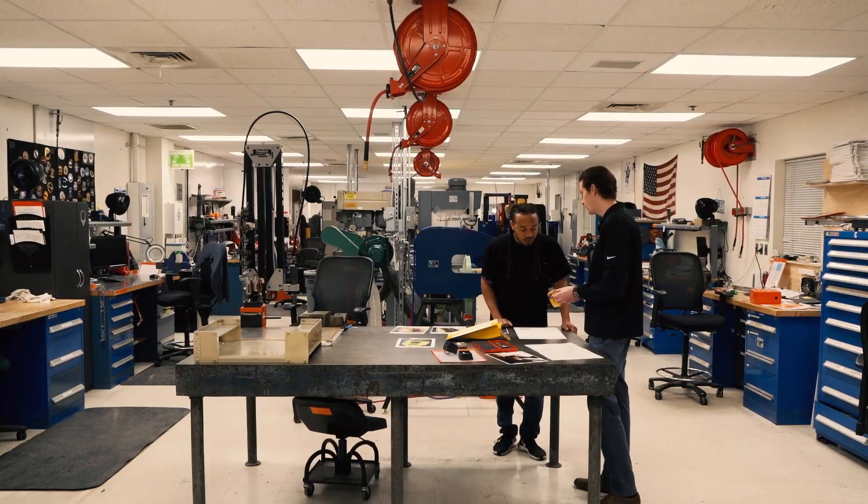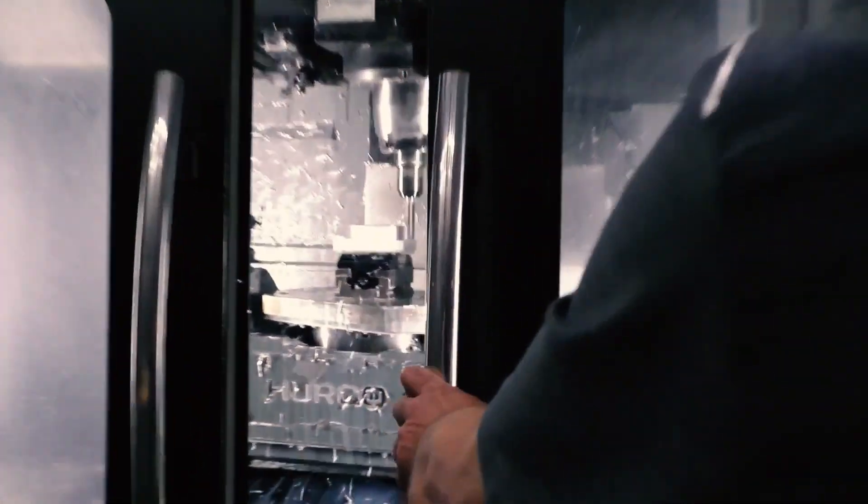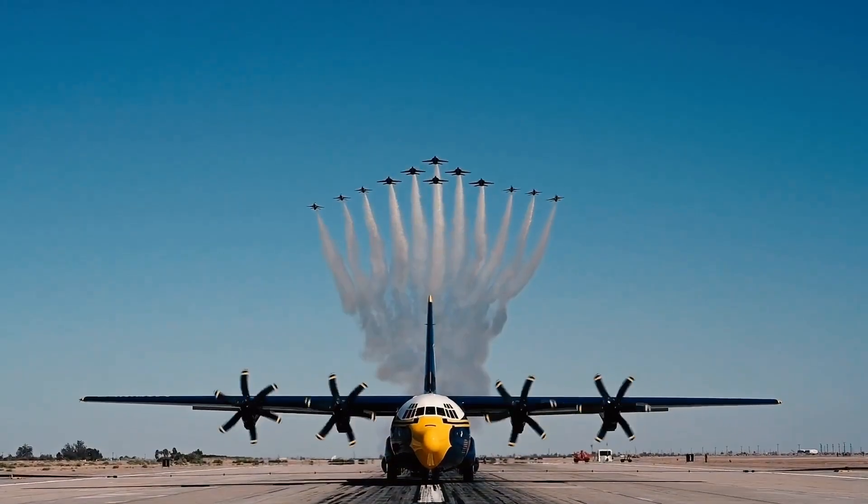Everything we do here at MIB is a group effort. I rely heavily on my engineering peers, my leadership, and the skill and experience of our artisans. Through our experience, we can deliver a product to the customer that they're happy with.